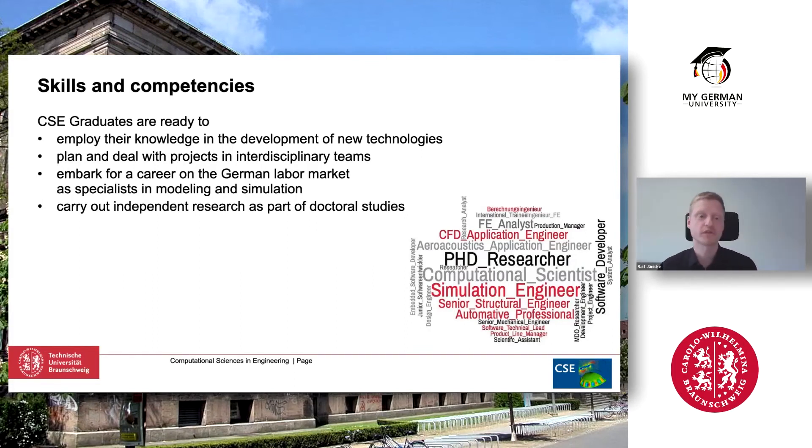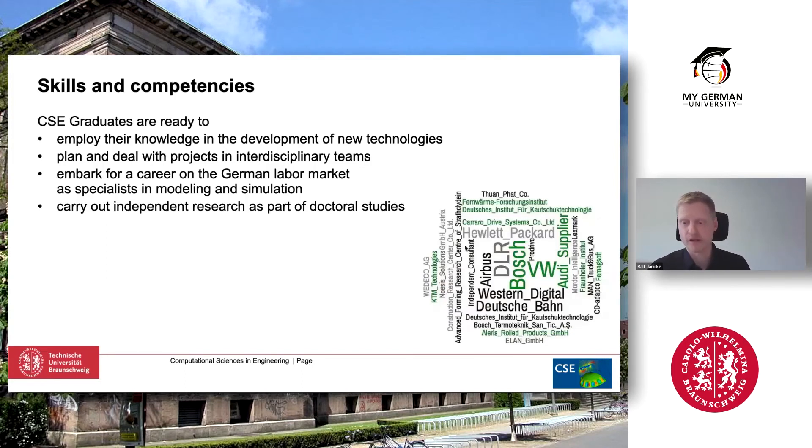After finalizing your master degree in CSE, you're ready to pursue many interesting jobs and careers in industry and also academia. When it comes to developing new technologies, you will be very strong in interdisciplinary teams. In particular, you will be qualified for the German labor market, where German language in engineering disciplines is still very important. Another path is to carry out independent research by becoming a PhD student. Here you can see some companies where our graduates have started their careers — leading companies in Europe and beyond.